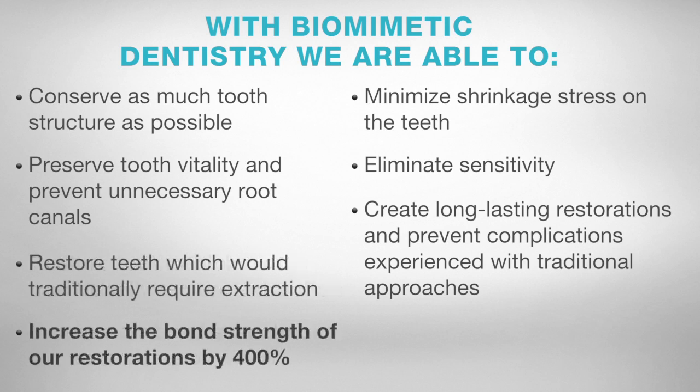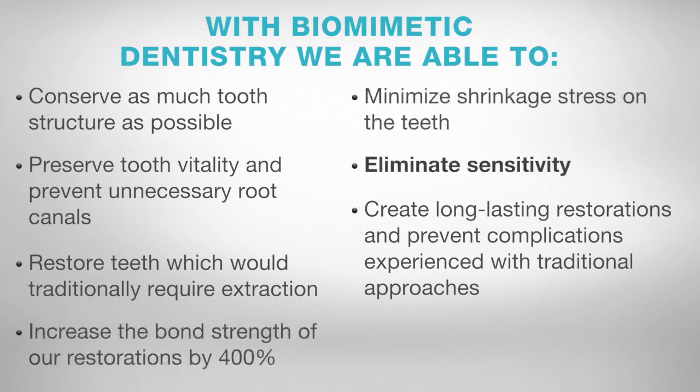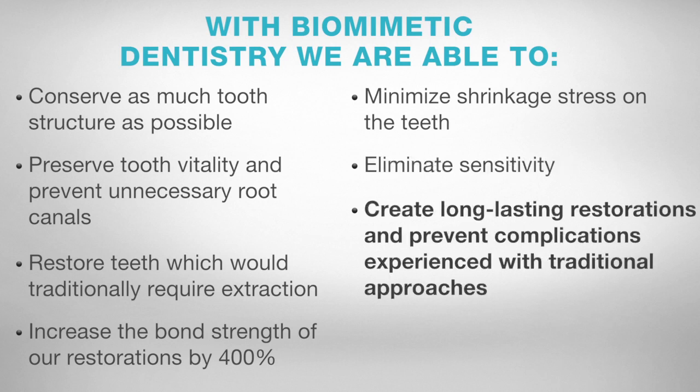We can increase the bond strength of our restorations by 400% and minimize shrinkage stress on the teeth, eliminate sensitivity, and create long-lasting restorations which prevent complications experienced with traditional approaches.